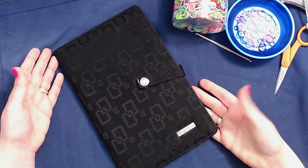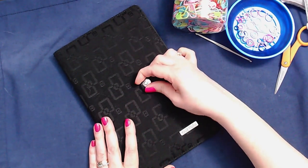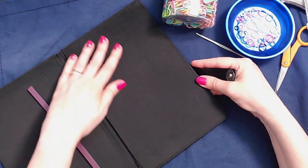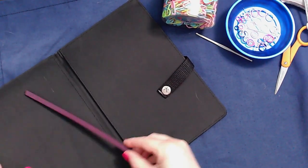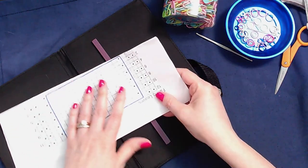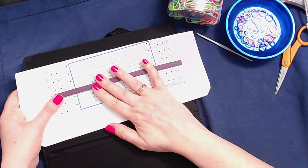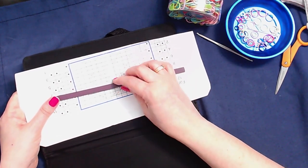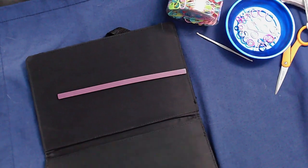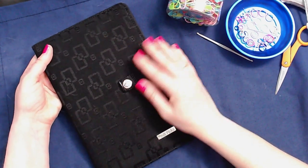Another nice notion to have on hand is a magnetized pattern keeper. This one happens to be from Knit Picks. It's fairly basic — the inside is magnetized metal and it comes with magnet strips. You can place your pattern inside and use the magnet to either hold it or mark your rows. When you're working with charts that can be quite convenient.